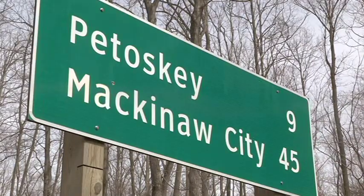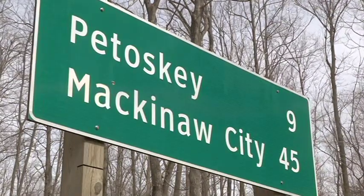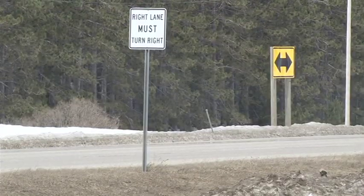You drive by them every day. Many of these signs look like they're in perfectly good condition. So why replace them? We're upgrading the signs and the posts, both for safety and maintenance reasons.